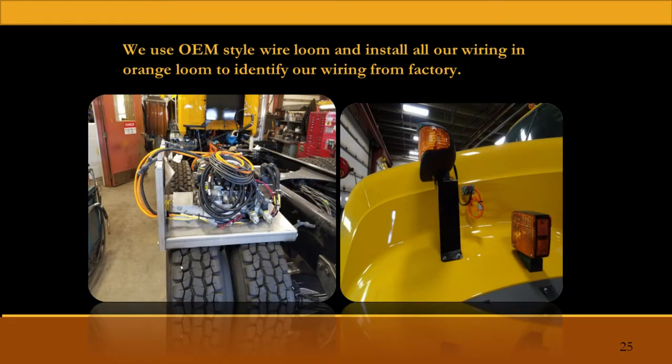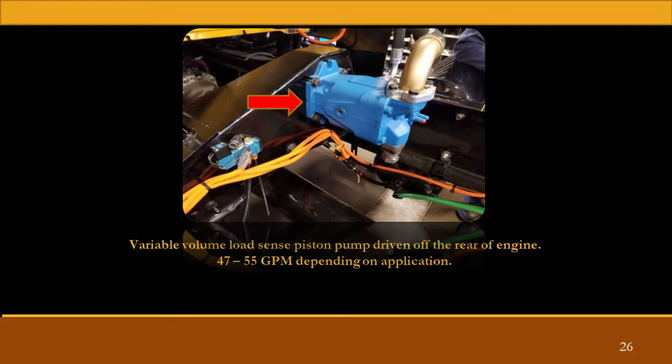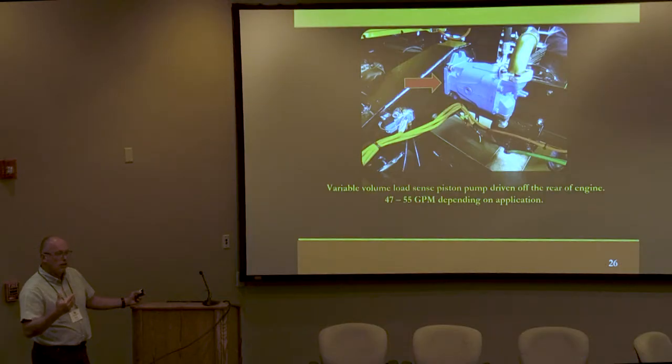We've kind of followed the OEM. Any wiring that we install now, instead of putting it in plastic convoluted tubing, we're running woven wire insulation. We wrap it with what looks like hockey tape, basically. But what we've taken a step further is that the only loom color we use is orange. So anything we install on a vehicle is in a different color loom than the OEM. When it's out in the field and needs service, it's easy to identify what's OEM wiring and what's aftermarket wiring.